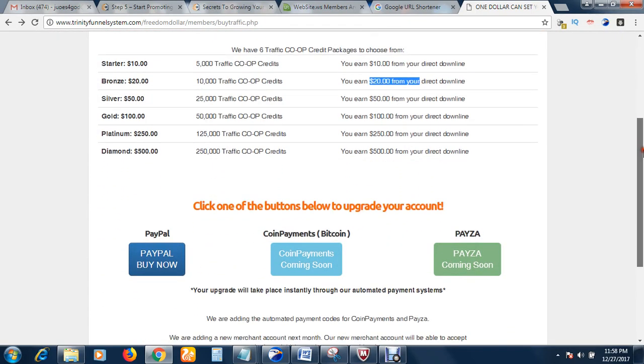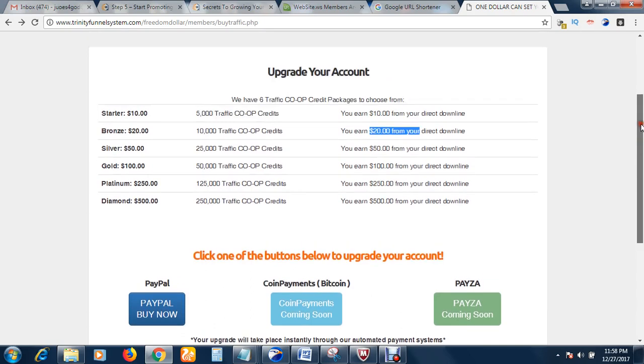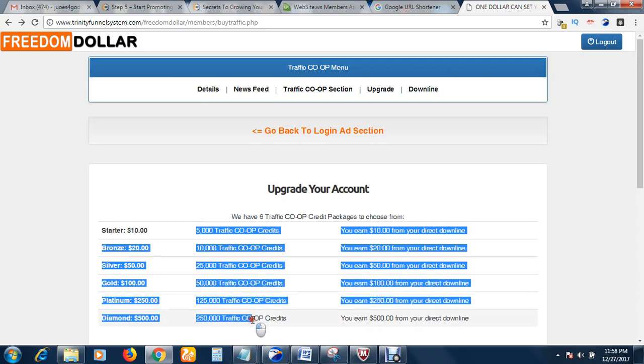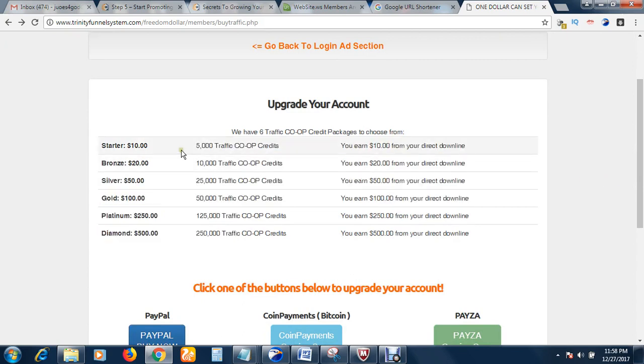If you know what affiliate marketing is, you would know the potential of what we are talking about here. You can start from the Login Ads section with just one dollar, and your downlines will automatically follow you to the Traffic Co-op section. But if you don't want to deal with referrals, just go to the Traffic Co-op section and buy your traffic — it is very cheap but the quality is huge.